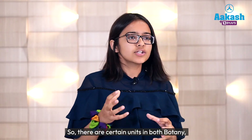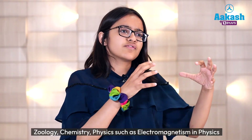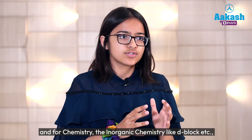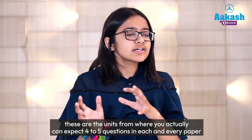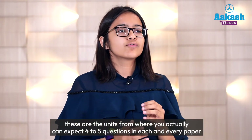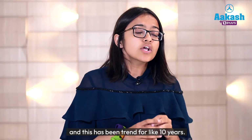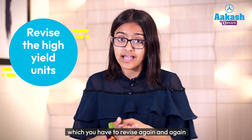There are certain units in botany, zoology, chemistry, and physics — such as electromagnetism in physics, inorganic chemistry like d-block in chemistry, ecology in botany, and physiology in zoology — from where you can expect four to five questions in every paper, and this has been the trend for about 10 years. These are high-yield units which you have to revise again and again.